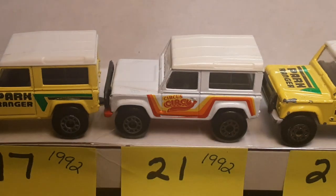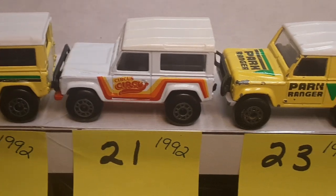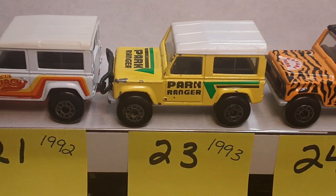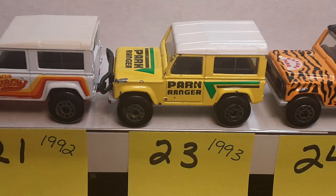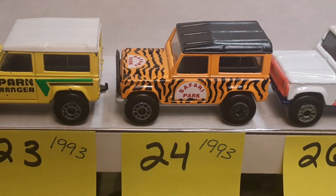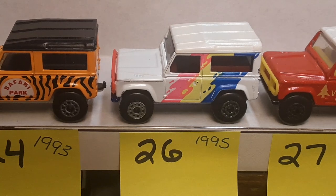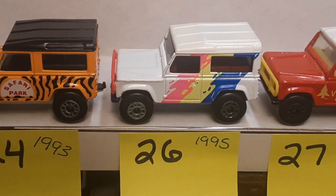Number 21 — I was able to find that one on eBay, very nice, mint condition. It comes from a place called Circus Circus. Number 23 is 1993, a different variation — small 'Park Ranger' on the hood, pretty beat up but the base is different. Number 24 from '93 is the Safari Park, very nice.